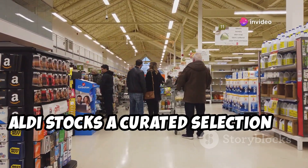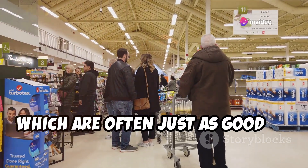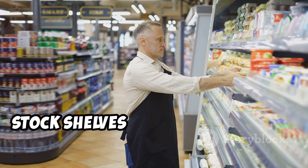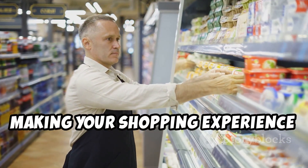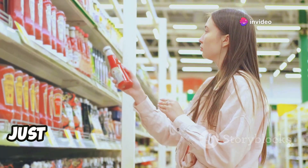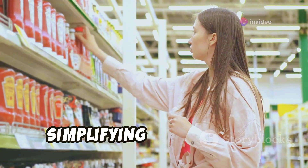Aldi stocks a curated selection of products, mainly their own private label brands, which are often just as good as name brands. This means less time for employees to stock shelves and for you to find what you need, making your shopping experience quicker and easier. You won't find 20 different brands of ketchup here, just a few high-quality options at unbeatable prices, simplifying your choices.